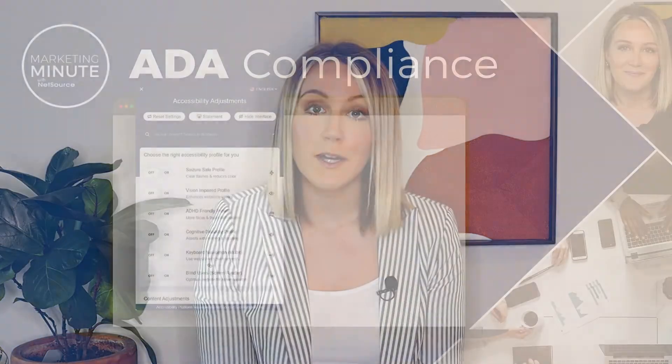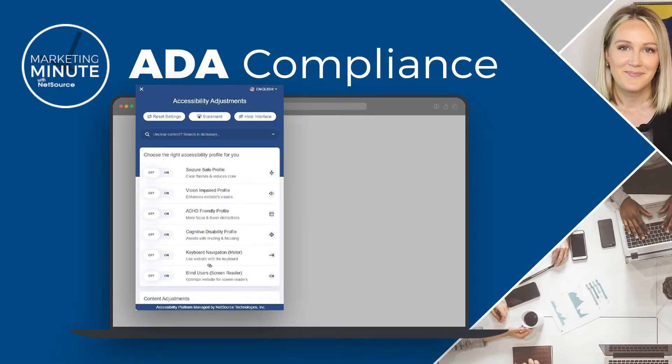So, how does it work? This solution will not affect the default display of your website. It will automatically prompt open a screen reader for people who are blind or visually impaired. It also contains manual controls on the sidebar of your website. Once that is opened, people with colorblindness, epilepsy, and cognitive disabilities can customize the website display to suit their needs.